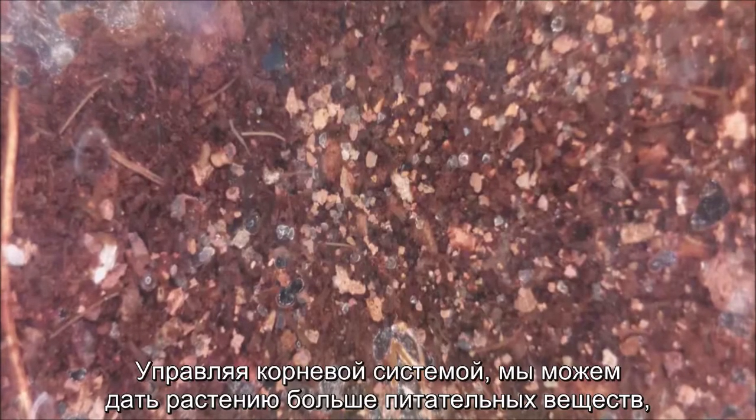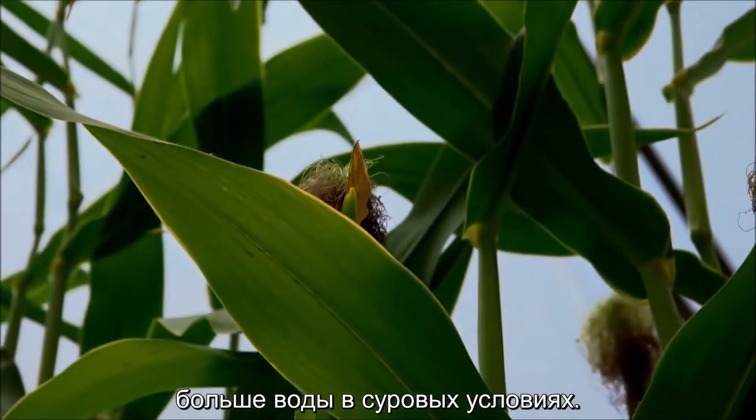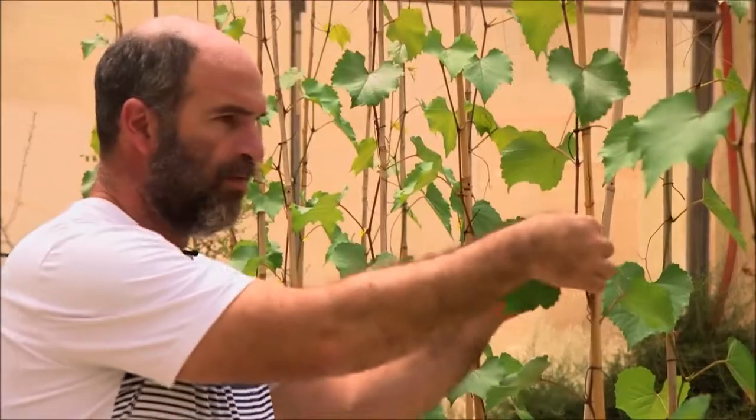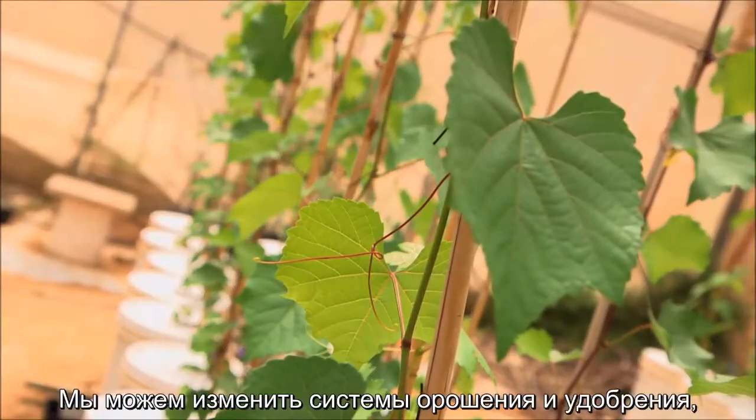By manipulating the root system, we can acquire more nutrients and more water in harsh conditions. For instance, we can do grafting — taking part of the plant from one variety and another part from a different variety and grafting them together. We can also change the irrigation and fertilization system, and use many other agro-techniques that can improve water use efficiency and nutrient use efficiency.